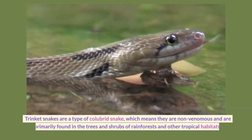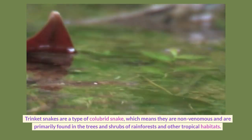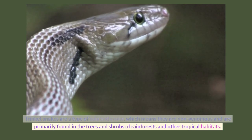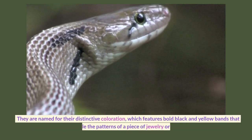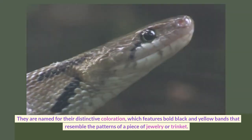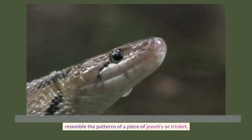Trinket snakes are a type of colubrid snake, which means they are non-venomous and are primarily found in the trees and shrubs of rainforests and other tropical habitats. They are named for their distinctive coloration, which features bold black and yellow bands that resemble the patterns of a piece of jewelry or trinket.